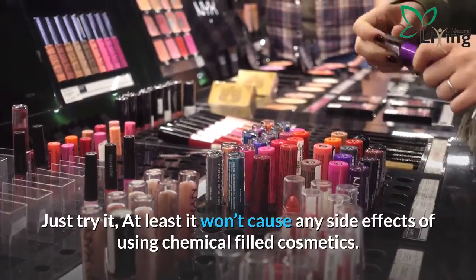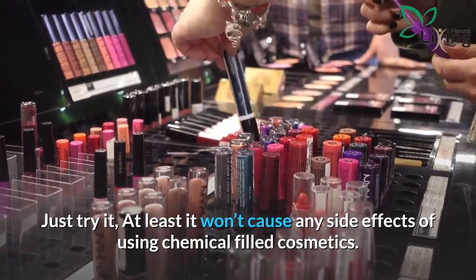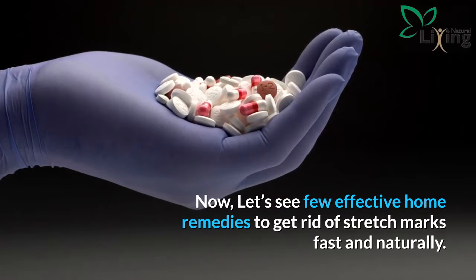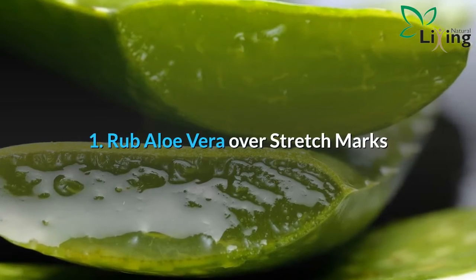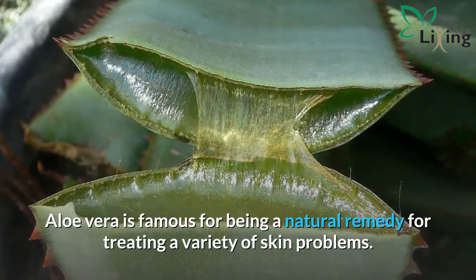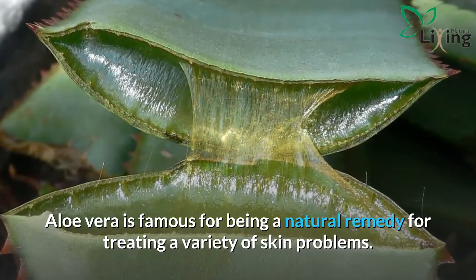Just try it — at least it won't cause any side effects of using chemical-filled cosmetics. Now let's see a few effective home remedies to get rid of stretch marks fast and naturally. Rub Aloe Vera over stretch marks. Aloe Vera is famous for being a natural remedy for treating a variety of skin problems.